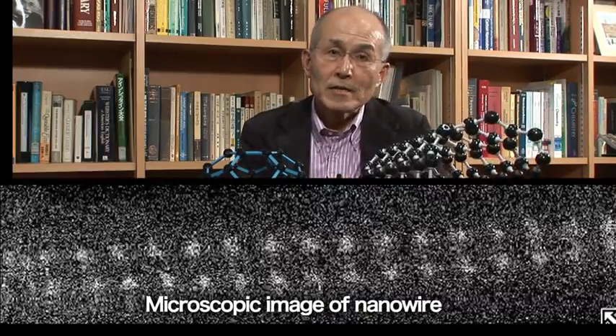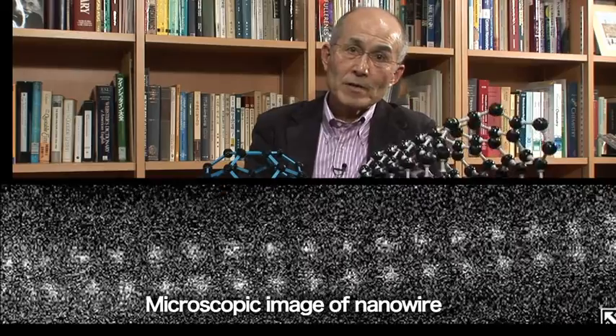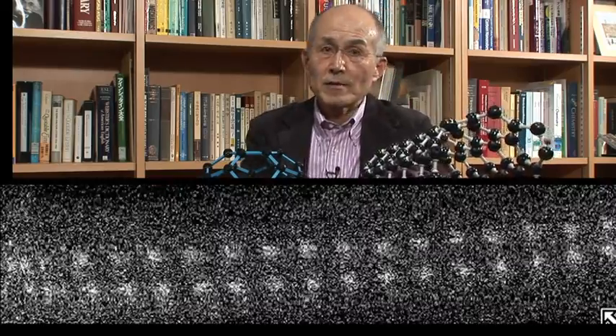Another topic is P-PODs, which is this material — carbon nanotubes having endohedral metallofullerenes — and this happens to be a fantastic channel for FETs, field effect transistors, that we have been investigating extensively in collaboration with electronics companies here in Japan.